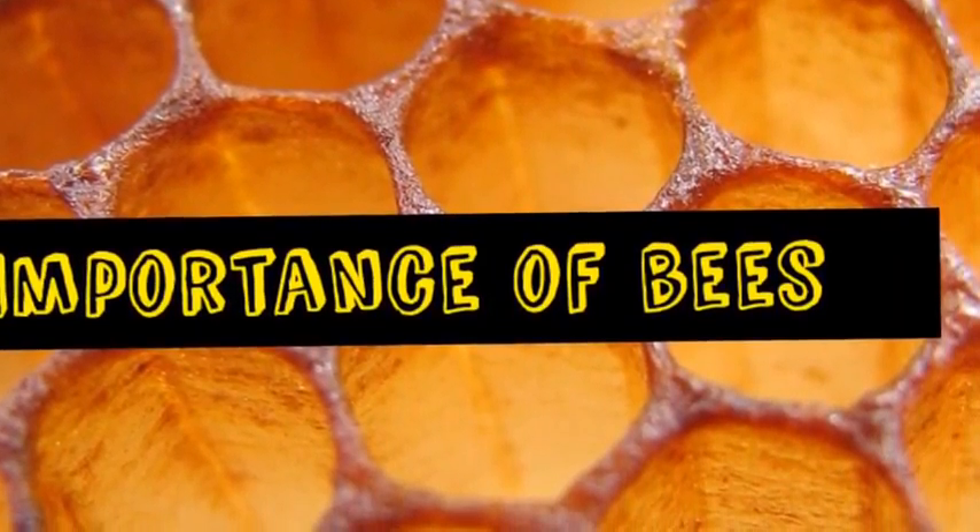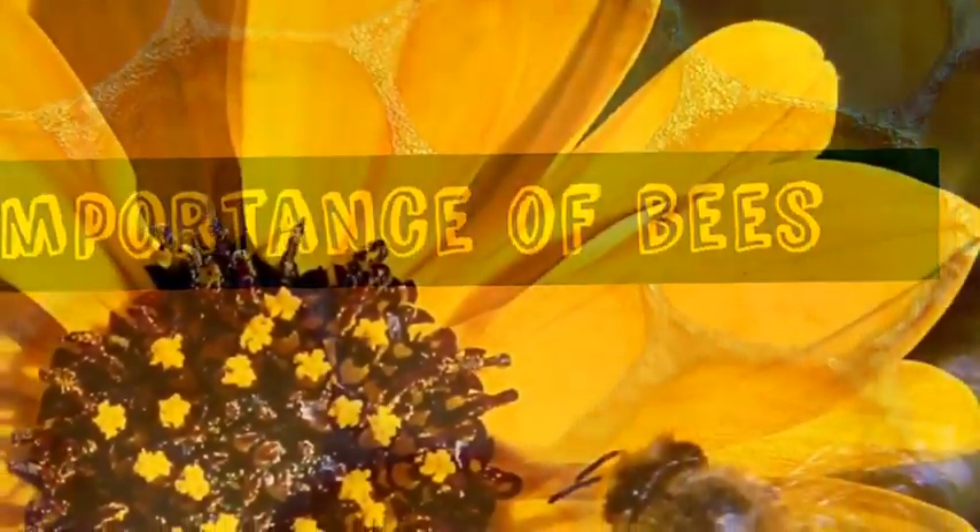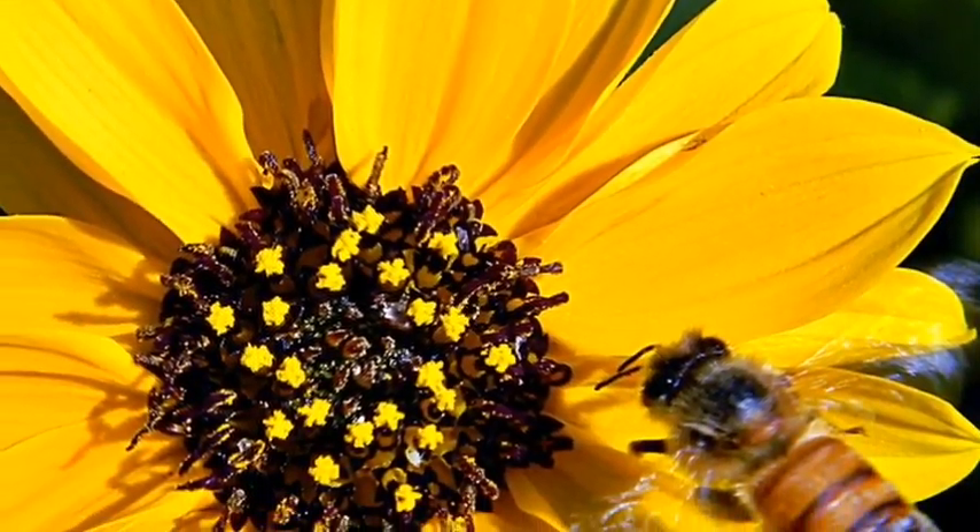Importance of bees. All bees pollinate, and they pollinate 40% of our food. If bees die, so will many other insects.